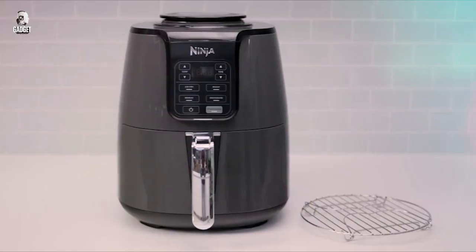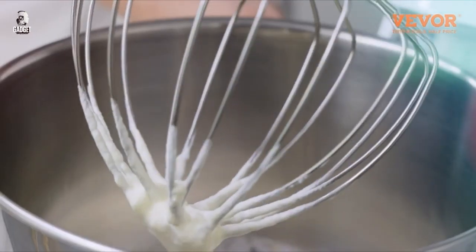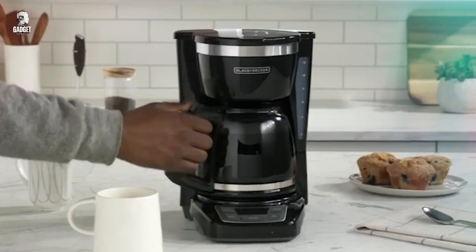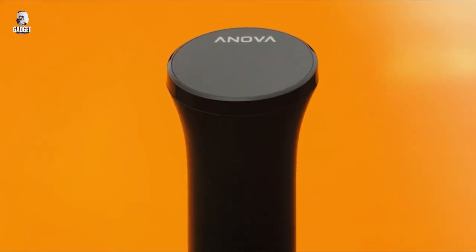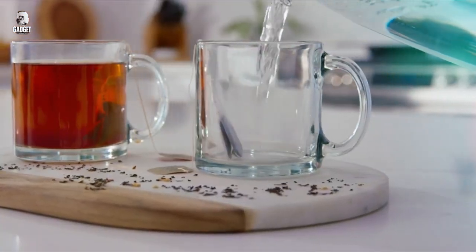Today we're diving into the world of kitchen gadgets. Get ready to discover the top 10 game-changing tools that will revolutionize the way you cook and elevate your culinary experience. Let's jump right in!